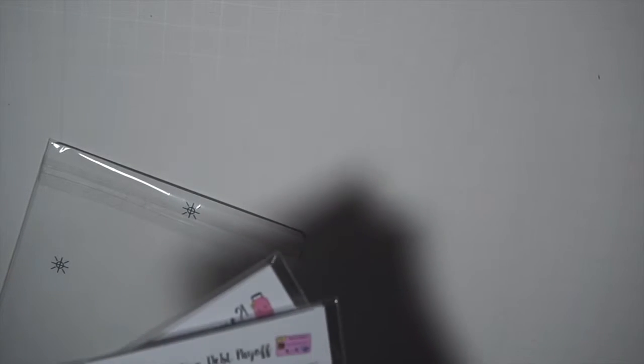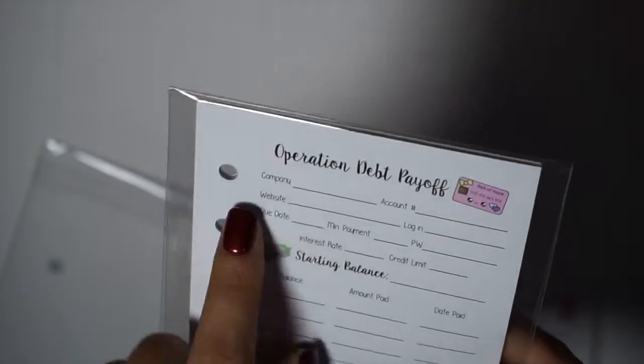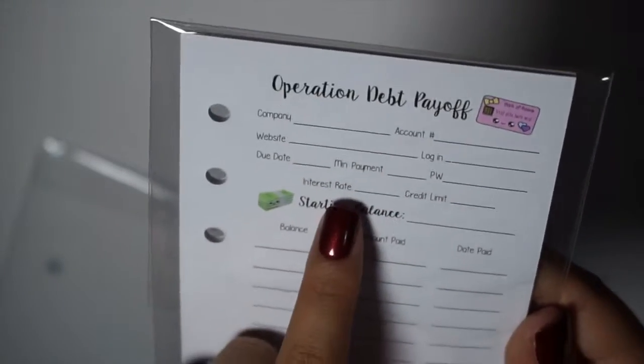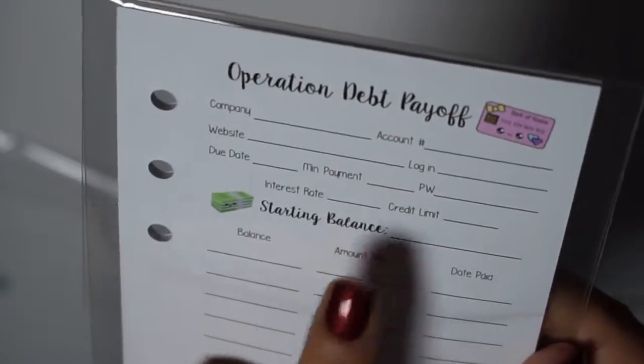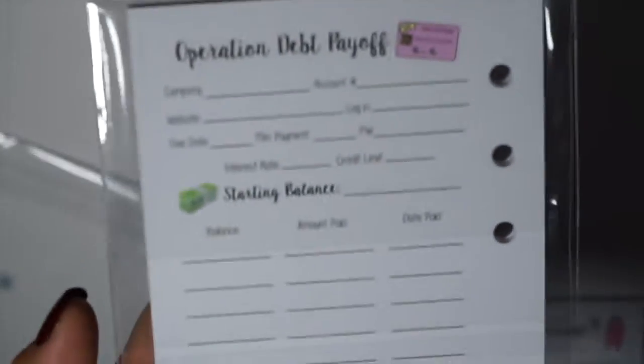I have an order from Sweet Kawaii Designs. I hadn't ordered from her in a little bit because I kind of hoarded stickers last year. This is her packaging — it comes in a pink bag inside a flat rate mailer. I picked up some inserts for my personal planner, including her debt payoff insert. It has the debt name, account number, website, due dates, minimum payments, interest rate, credit limit, starting balance, and then you log the balance, amount paid, and date paid. These are front and back.